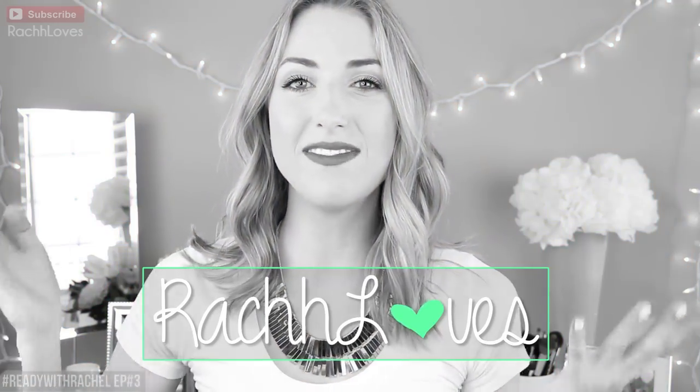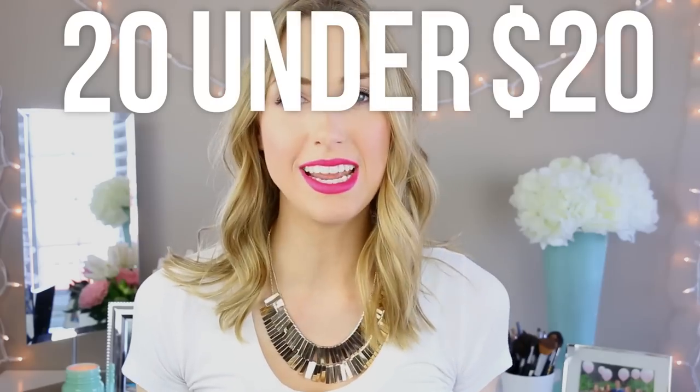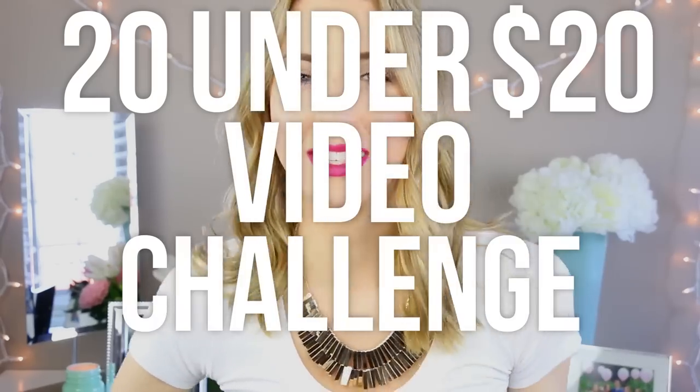Hello everyone, today I'm going to be doing a video that is highly requested — it is the 20 under 20 challenge-ish type video. Things too long, so good at titles. I have a whole bunch of products I can't wait to share with you guys.